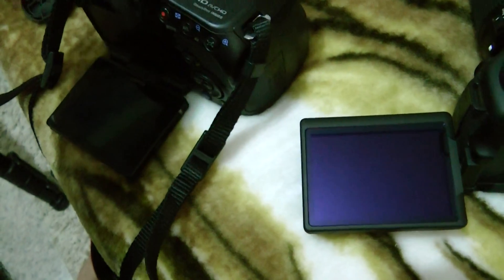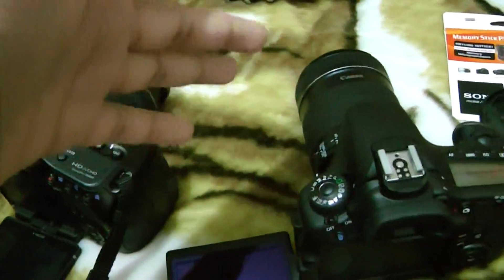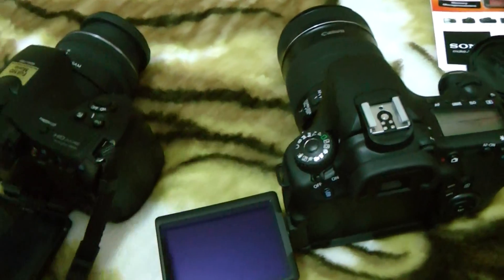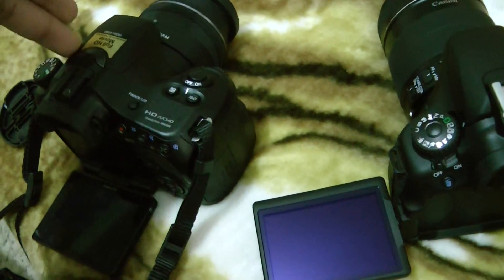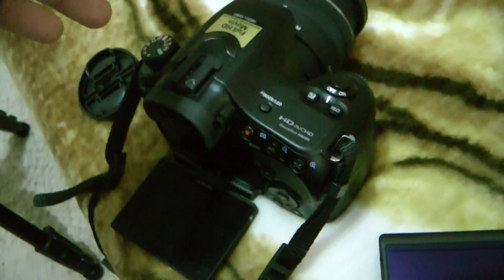Autofocus on the Sony is super quick. They're both noisy — Canon is a little bit noisier because it takes a long time to autofocus and then lags, like ch-ch-ch-ch, right before it fully autofocuses. Sony just goes zzzz and it's done. It doesn't matter if it makes noise as long as it autofocuses quick.